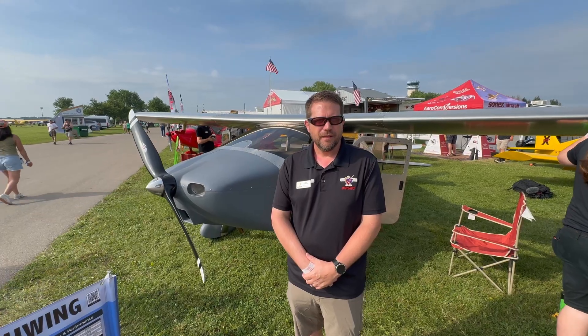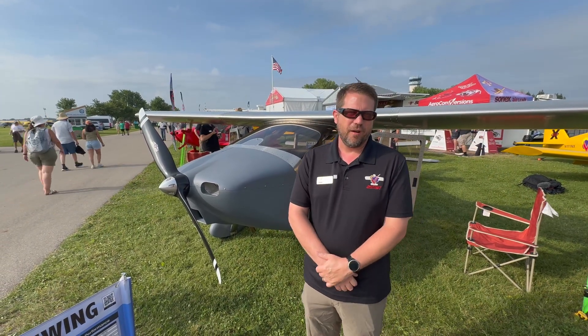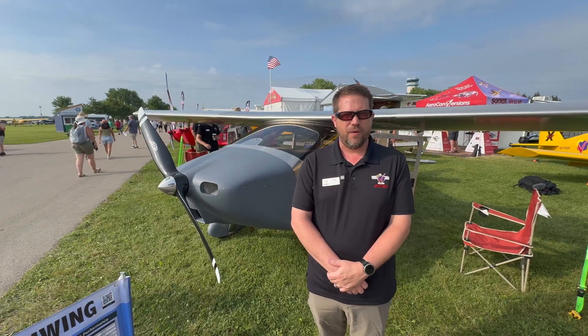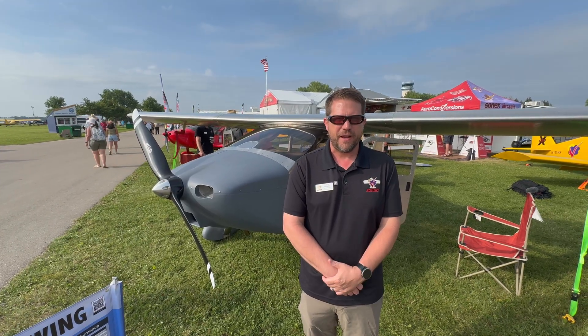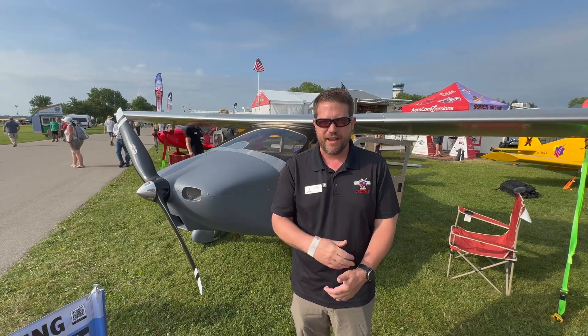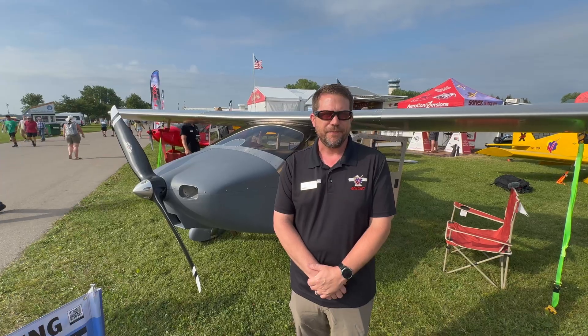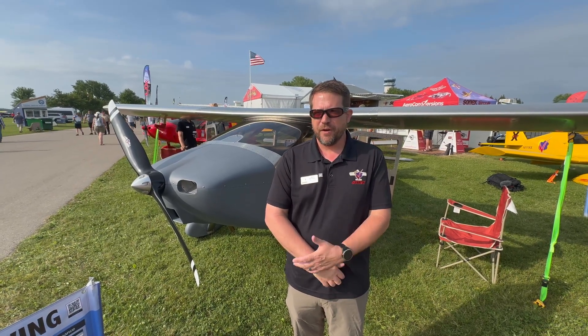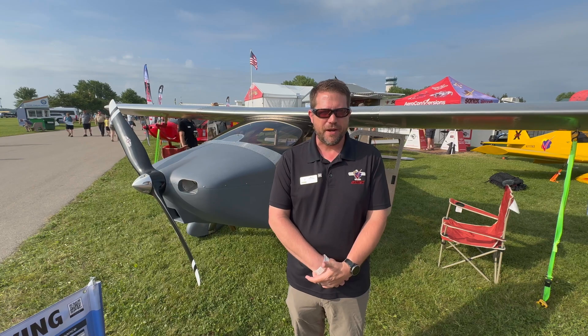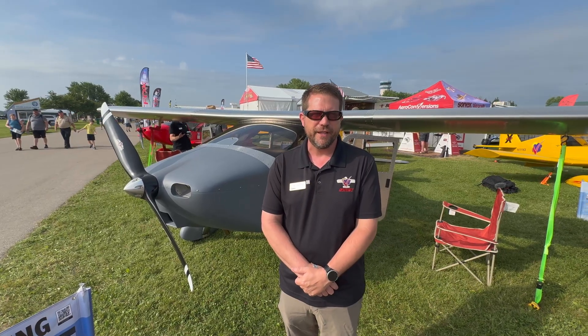Are the kits available now? We'll be starting shipping at the end of the year. We are taking kit orders as well as what we call kit reservation deposits, if you just want to stake a place in line while you continue to watch our progress with flight testing. The expected build time will be very similar to a Sonics, maybe a little quicker — we figure a core average of about a thousand hours from the regular kit.